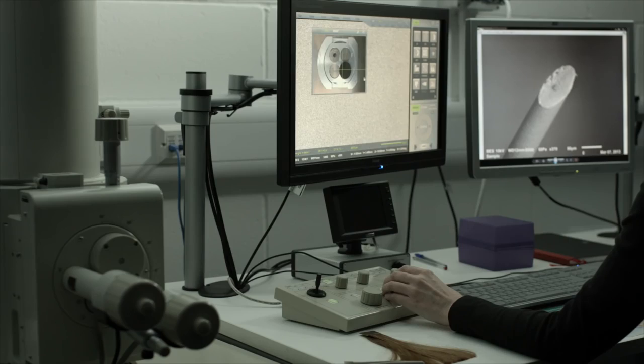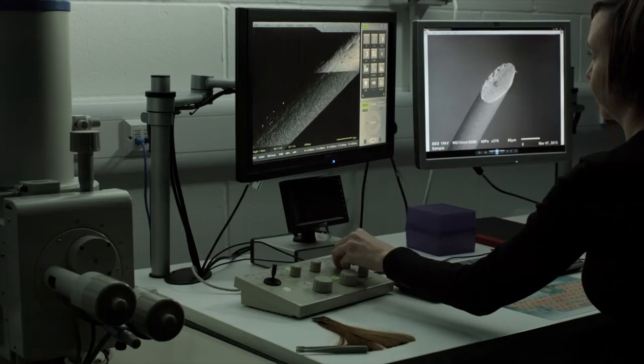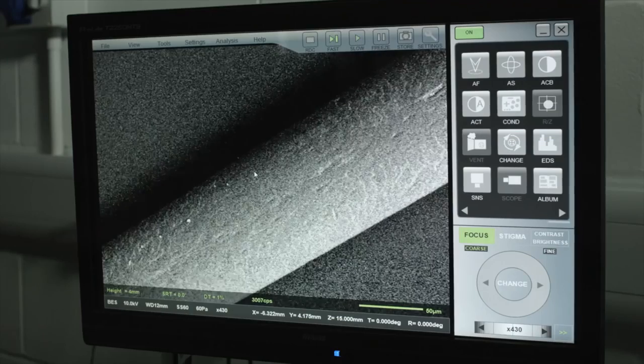I think we all associate healthy hair with shiny hair, so protecting hair from extreme heat will help to preserve the shine. When you use any products that go above 150 degrees Celsius, structural changes start to take place in the hair.